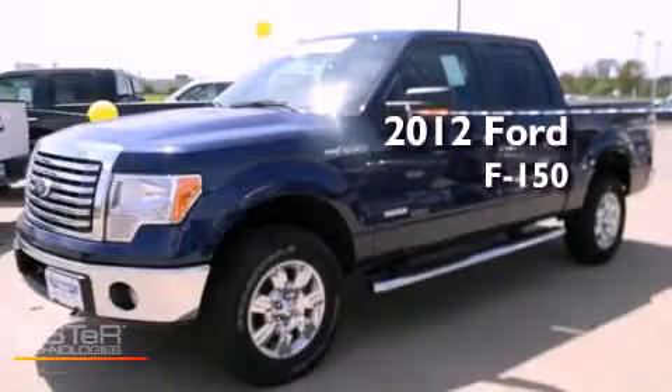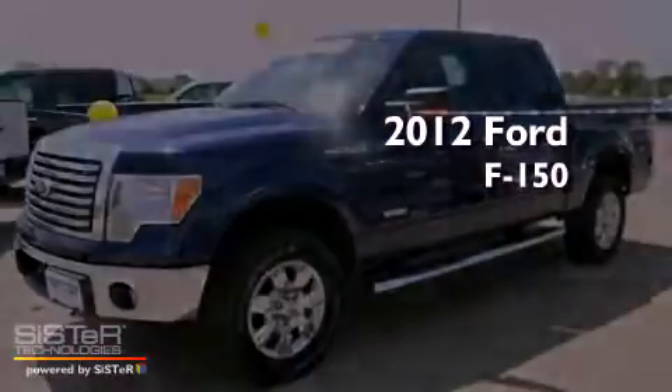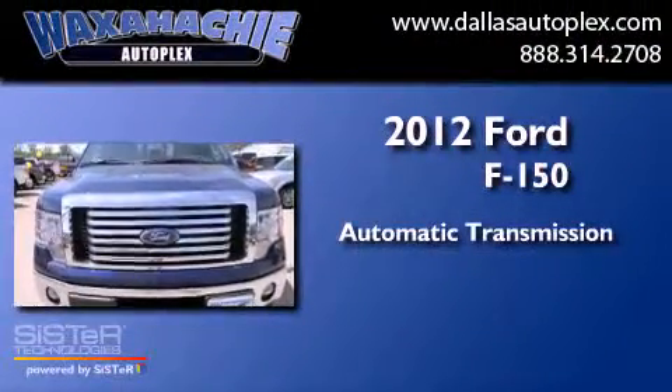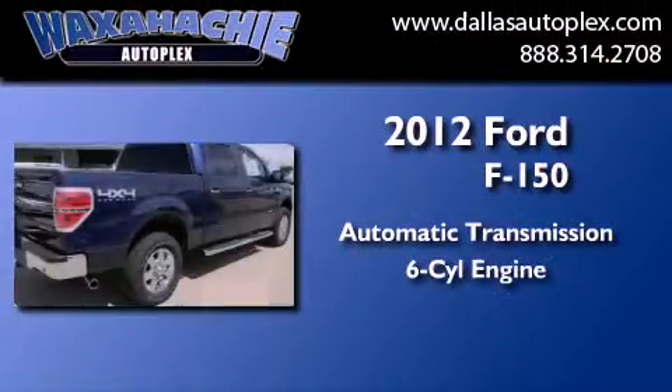This is a brand new 2012 Ford F-150. This truck has an automatic transmission and a 3.5 liter V6.